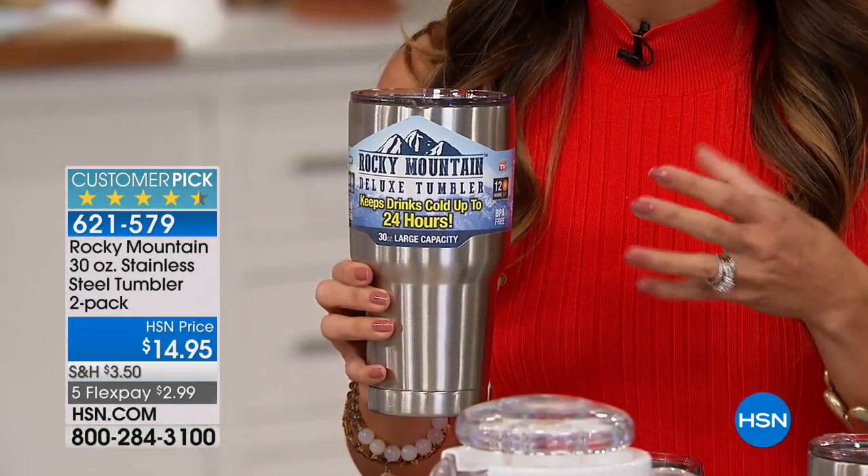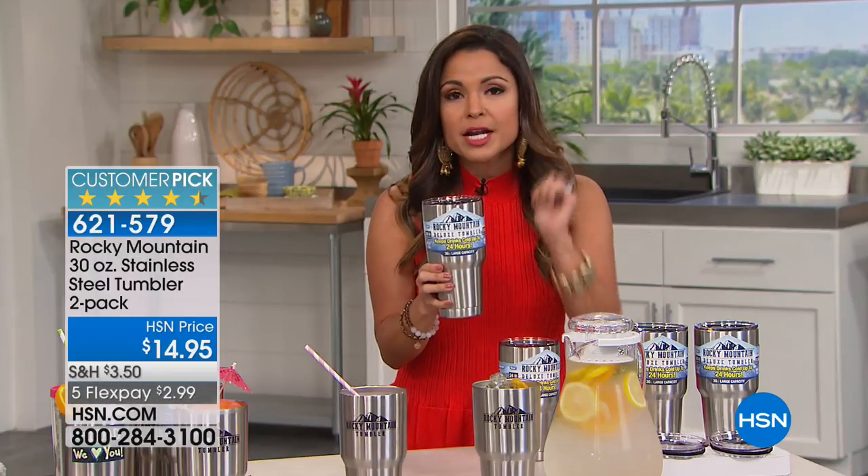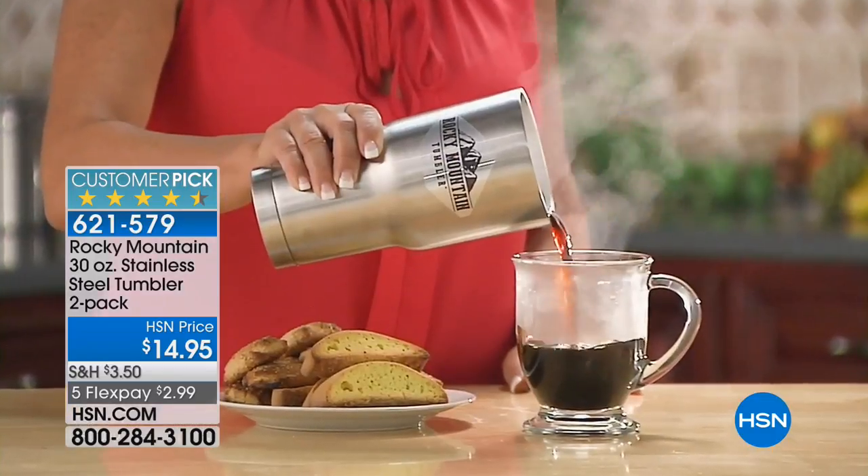It stays hot for 12 hours. So imagine you invest five, six dollars in that expensive coffee and it goes cold immediately. Pour it into here — 12 hours you will have that hot drink.